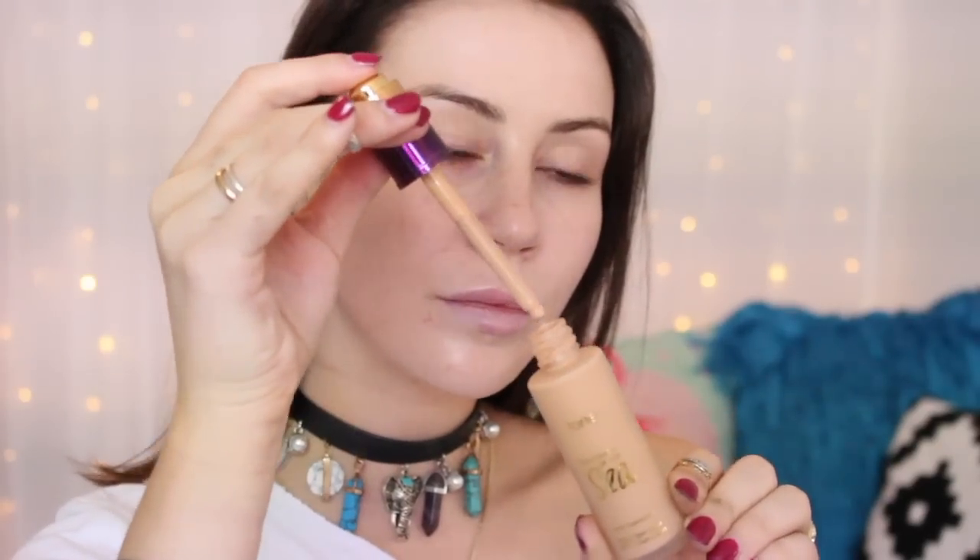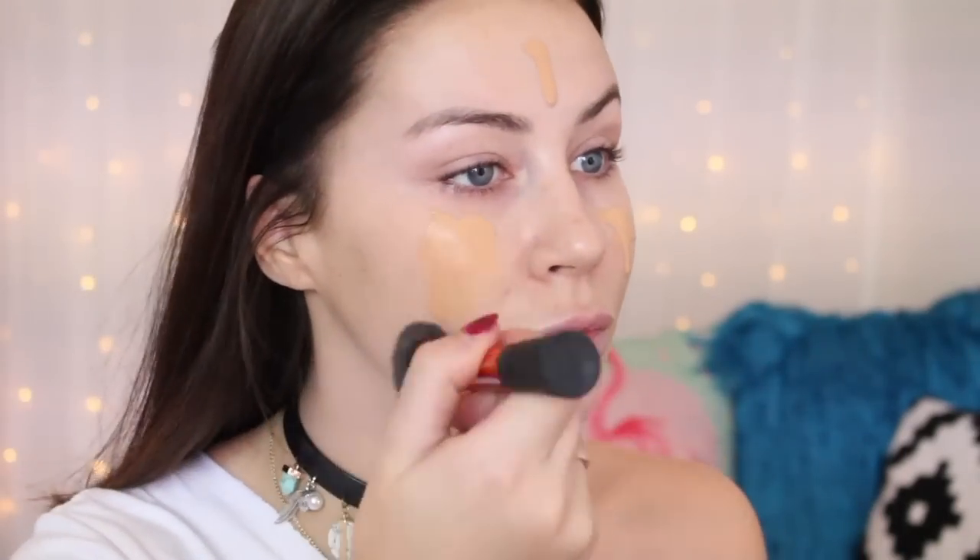First of all, I am going to prime by using the Nivea Post Shave Balm and I am applying this with my Real Techniques Expert Face Brush. Then for my foundation I am using the Tarte Rainforest of the Sea Foundation in the shade Medium Honey.